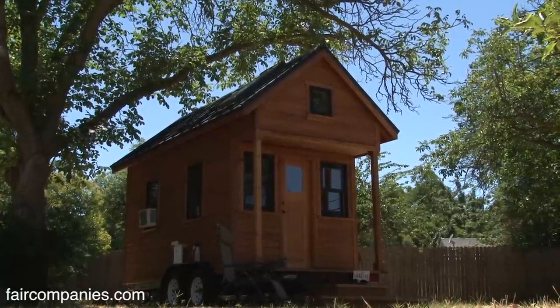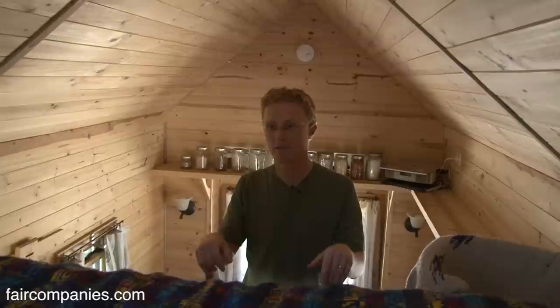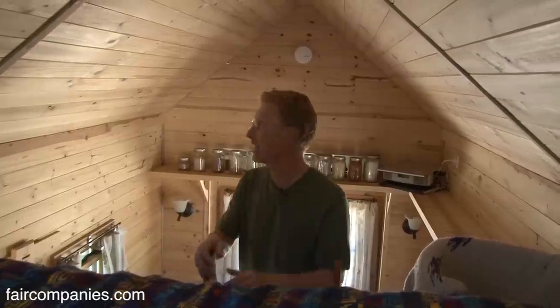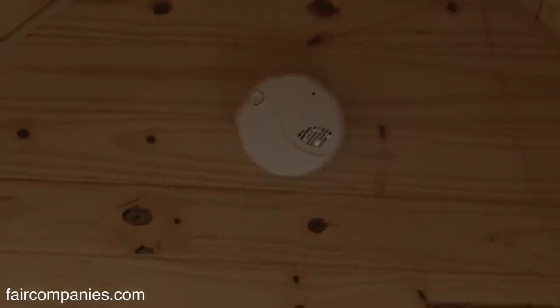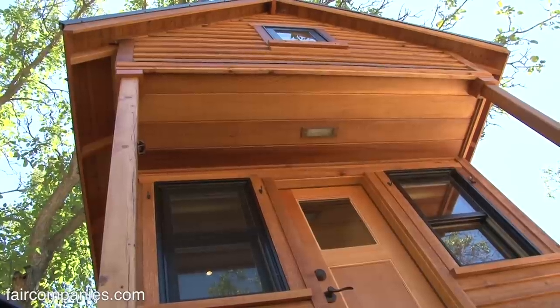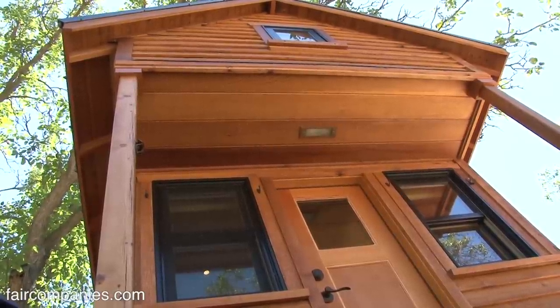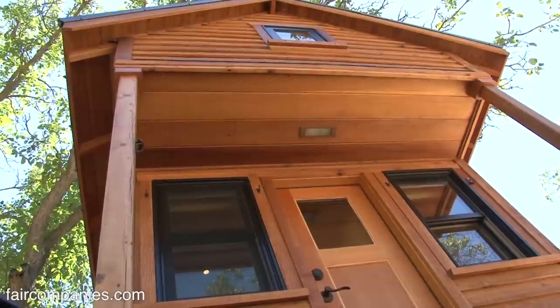Some communities call these RVs and other communities would call this an accessory dwelling unit, where as long as certain precautions are made — we have a smoke detector, a fire extinguisher, and an entrance and exit that's at least 36 inches wide so emergency personnel can come in — there are reasons why there are zoning codes in cities and we want to respect a lot of those reasons.